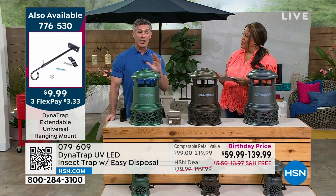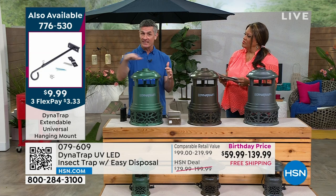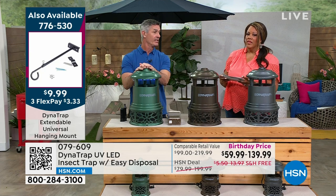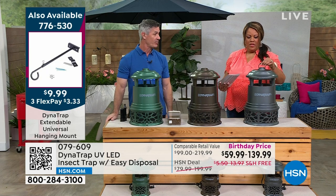We also have the mounts. A great thing is to mount this three to six feet off the ground — that's the fly zone for those biting insects. Something like that hook works perfectly so it's at the perfect height to attract those biting insects.